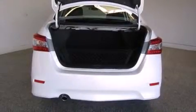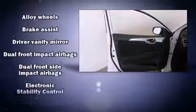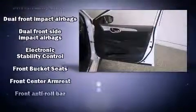It distinguishes itself from the competition with features such as a trip computer, an outside temperature display, front fog lights, and one-touch window functionality.